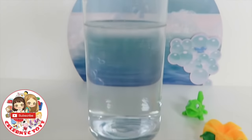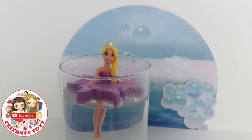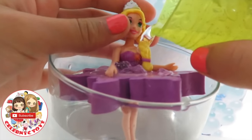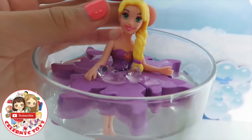Let's put Rapunzel down. Look, she's floating! This is warm water. Now let's get her wet. And look! Rapunzel's top changed color! It's a lighter purple!